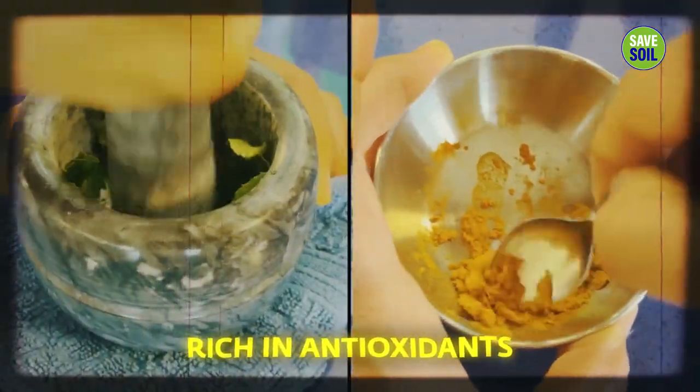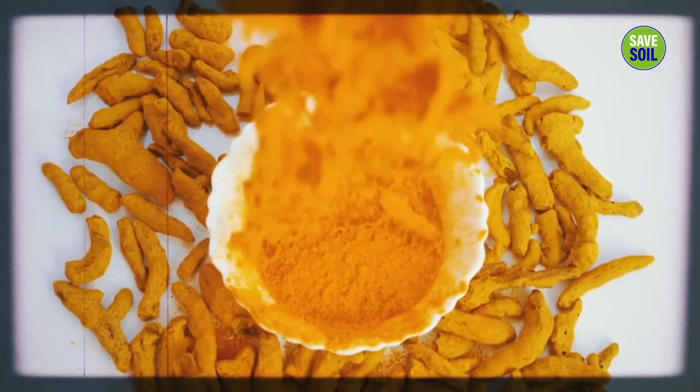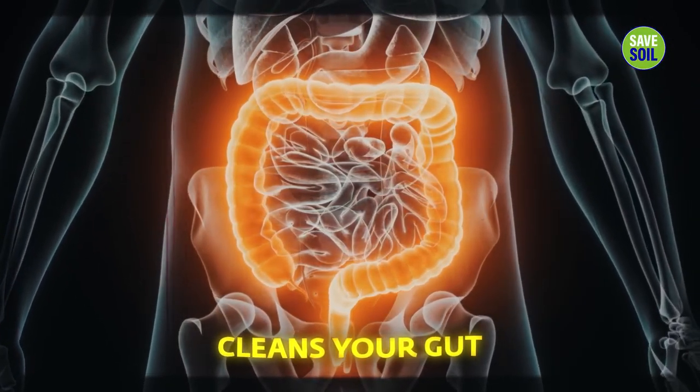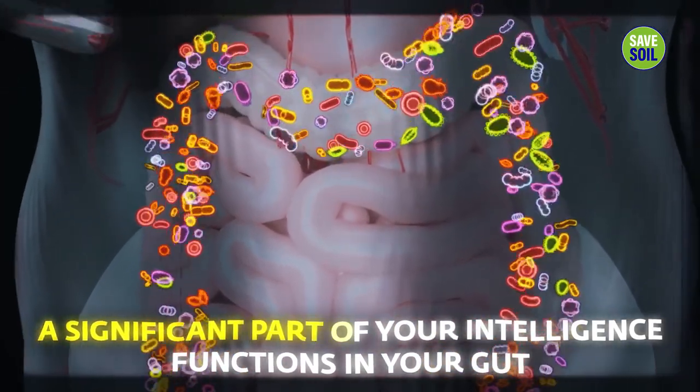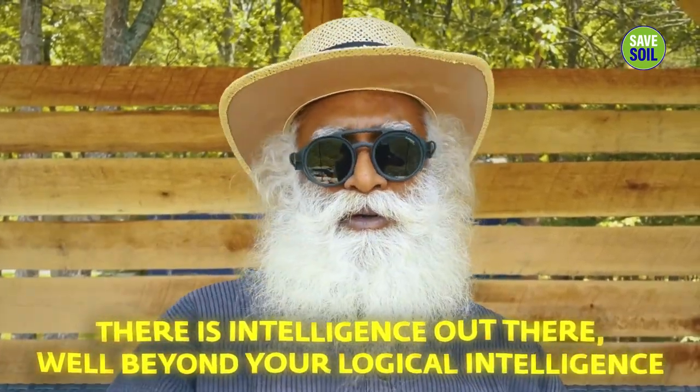These small balls of turmeric and neem, freshly ground, are rich in antioxidants and very rich in vitamin B. There is also a turmeric decoction here. These are very good for taking away the inflammatory markers in your system — to reduce inflammation. They are also great cleansers of your gut, removing parasites, bad bacteria, and anything else you don't need, while promoting gut health in a big way. As medical science is now recognizing, there is a gut-brain — a significant part of your intelligence functions in your gut. If a nut or fruit can become human flesh and bone, there is an intelligence well beyond logical intelligence.